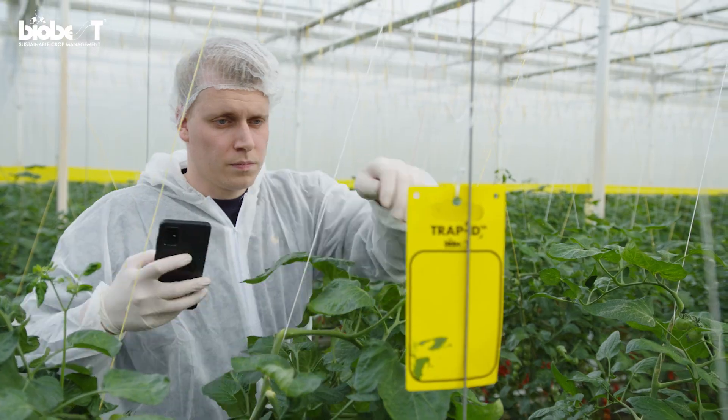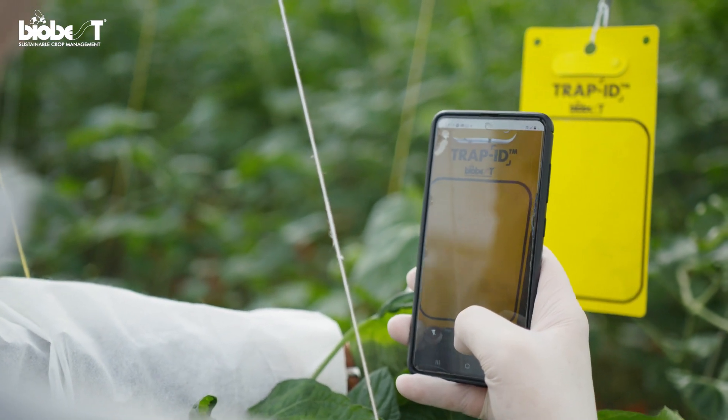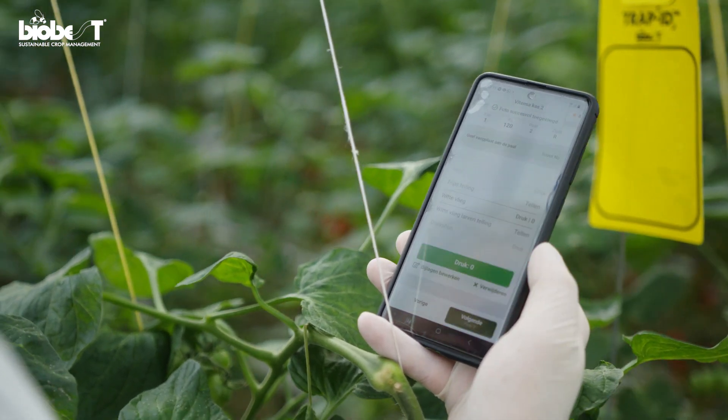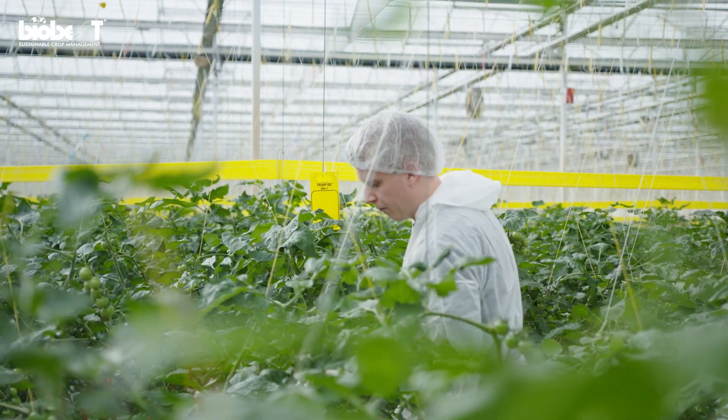If you want to optimize this system, you can opt for Crop Scanner and the sticky trap counting feature, the Trap Scanner. It allows you to take pictures of the sticky traps and automatically identify and count the insects. It is easier and more accurate than manual sticky trap counting.